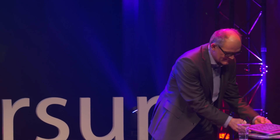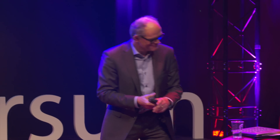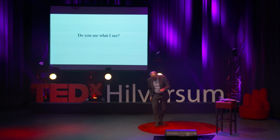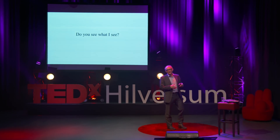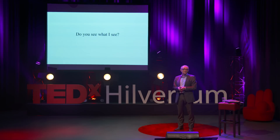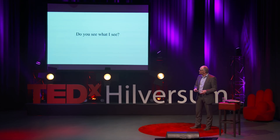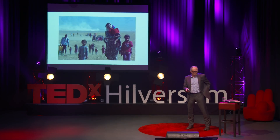It's about imaging and the difficulties we have with imaging in the cultural heritage community when you're making pictures from paintings, newspapers, and stuff like that. The topic and name of this talk is: do you see what I see?